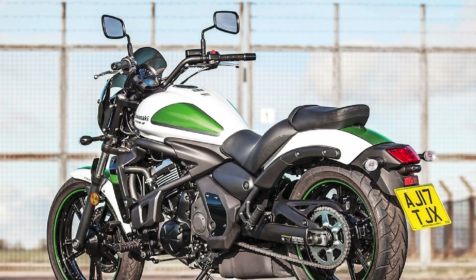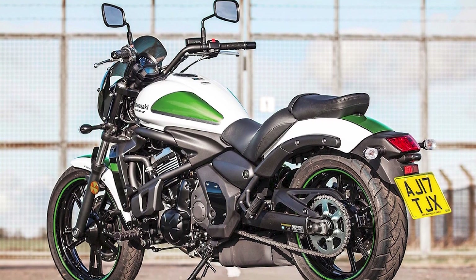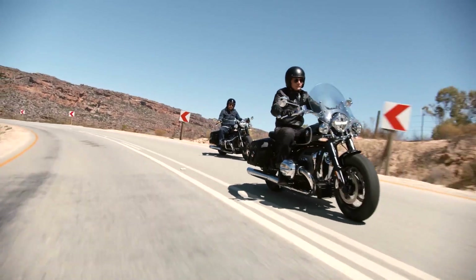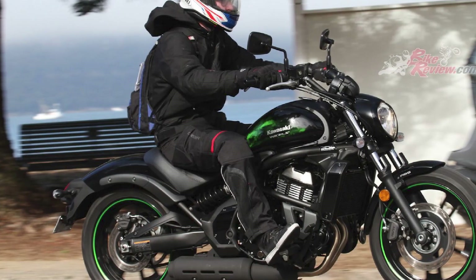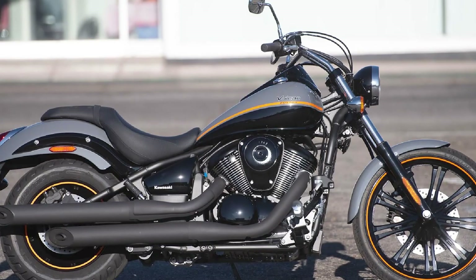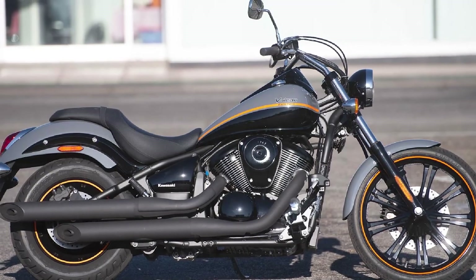Pricing and value: The Vulcan is a very affordable cruiser. The 650 model starts at $7,099. The 900 model starts at $7,999. The 1700 model starts at $11,999.